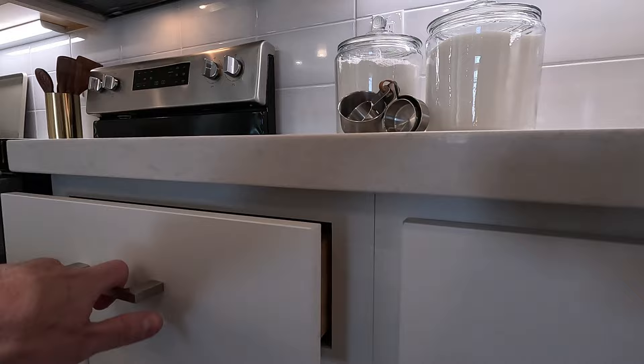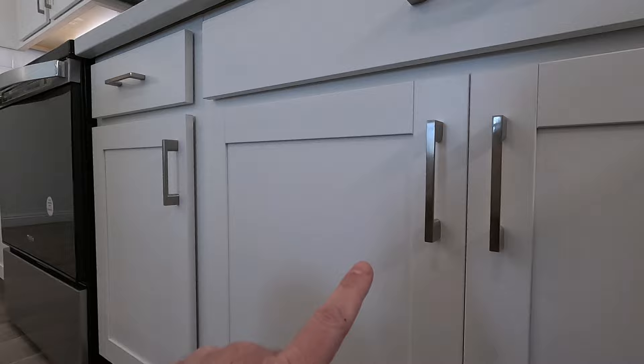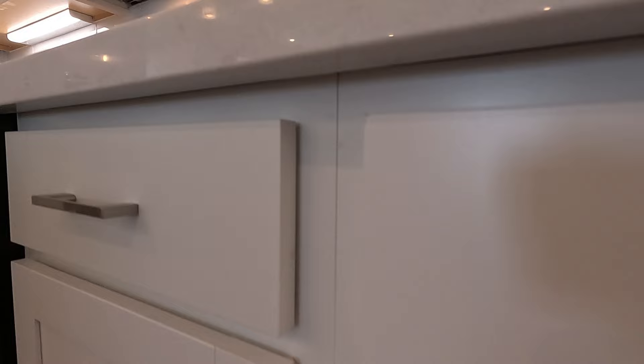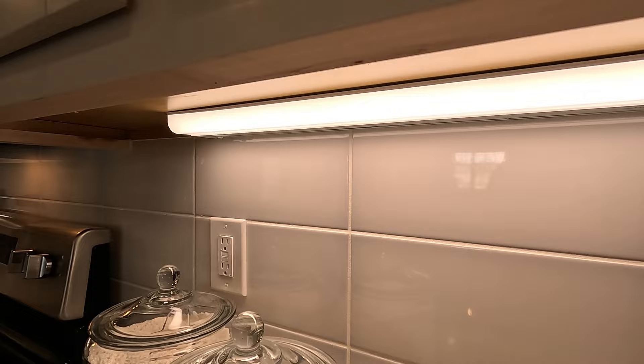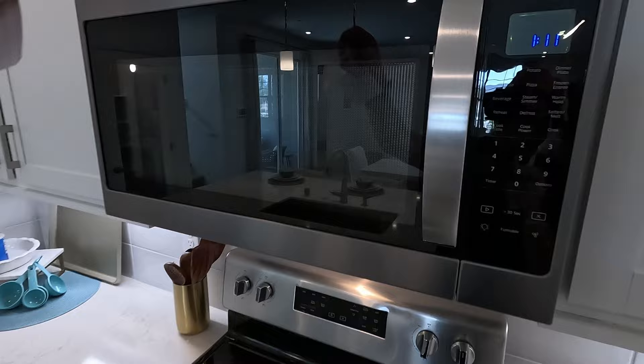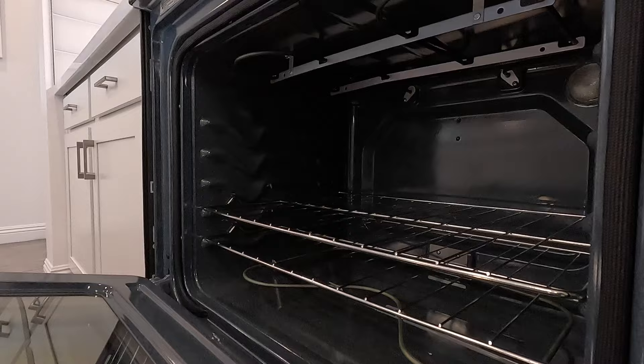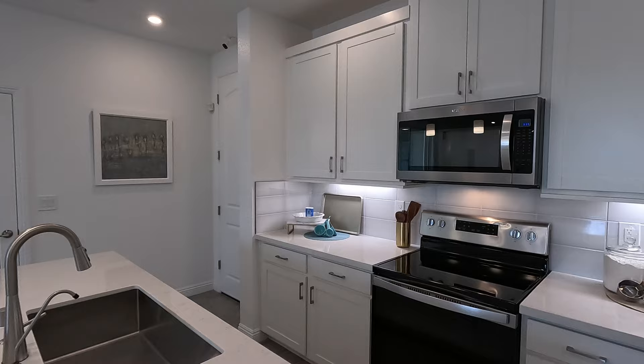You do have some nice dovetail construction here with the undermount glides and soft close on the drawers and doors. It looks like an upgraded shaker cabinet — not a full overlay. Right above we have the backsplash with beautiful tiling — they deleted the four-inch and pulled the backsplash all the way down. The under-cabinet lighting is great. We are looking at an all-electric range and it does vent out. They have upgraded to 42-inch cabinetry with a flat modern lip on it. Great setup on your kitchen — definitely enough cabinets.